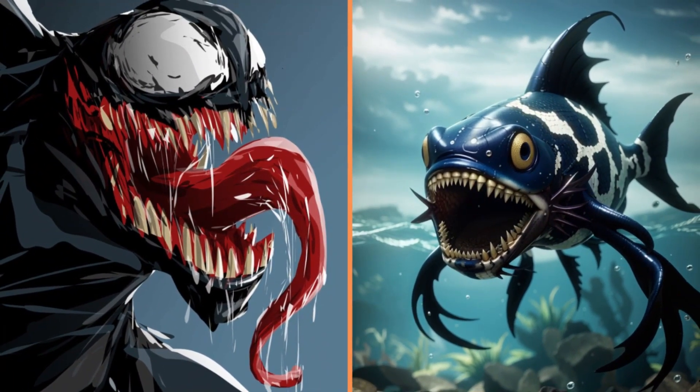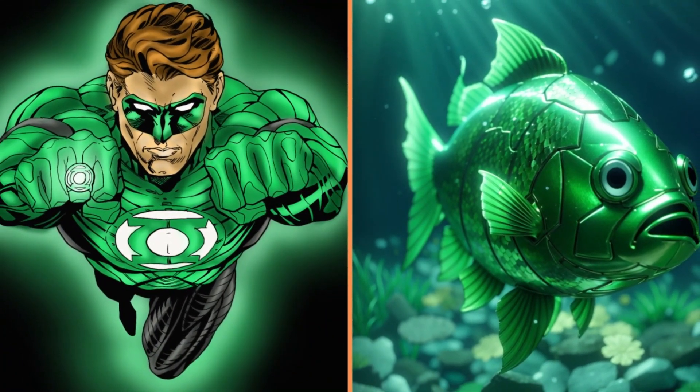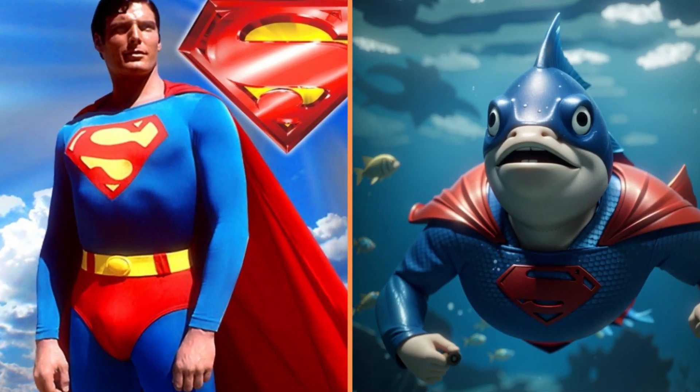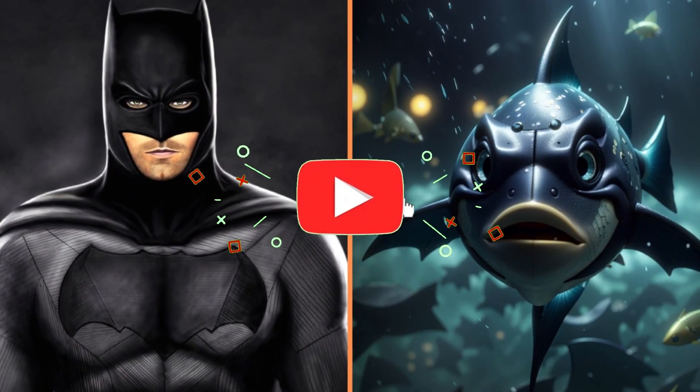Dangerous fish Venom. And here we have the Green Lantern fish. And this is Superman — or rather — Superfish. The black fish is Batman.